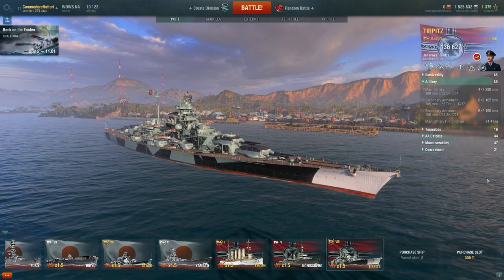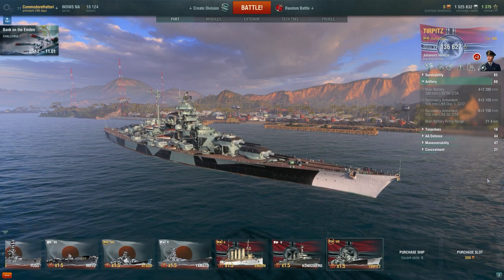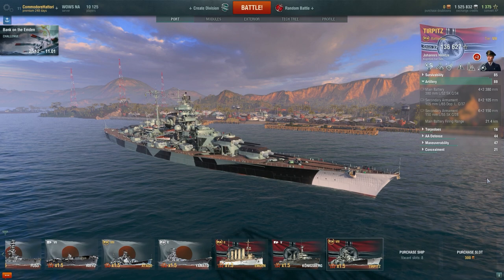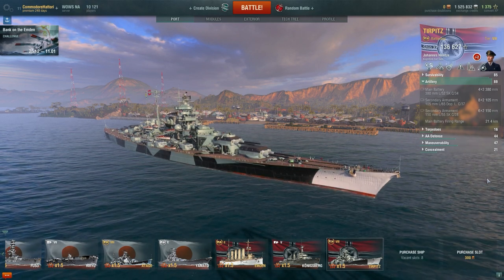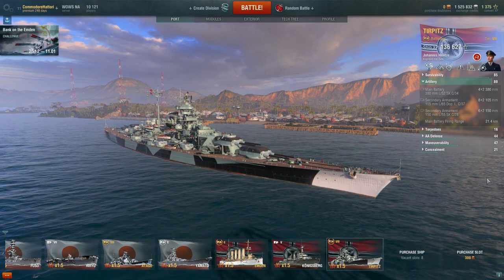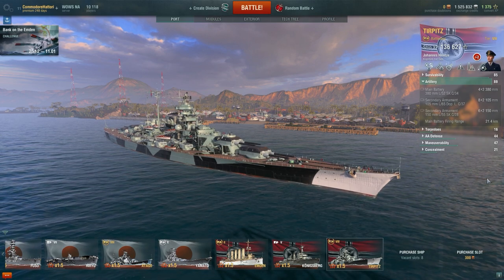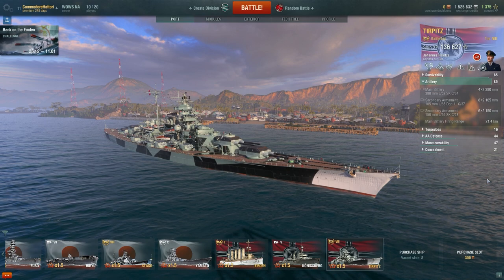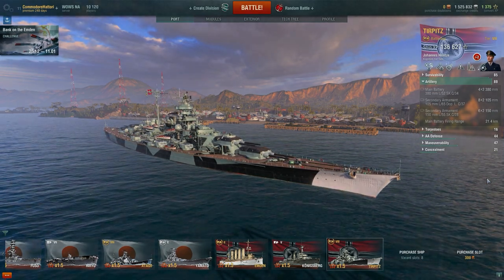Her secondaries are slightly better than the Amagi's — Japanese secondaries tend to be good, but I really like the German secondaries. They're roughly on the same level as the Amagi, slightly better or worse at times. If a destroyer gets near you, you can also use your main armament with the fast traverse speed. So let's get into the game and see how well the Tirpitz performs in a match.